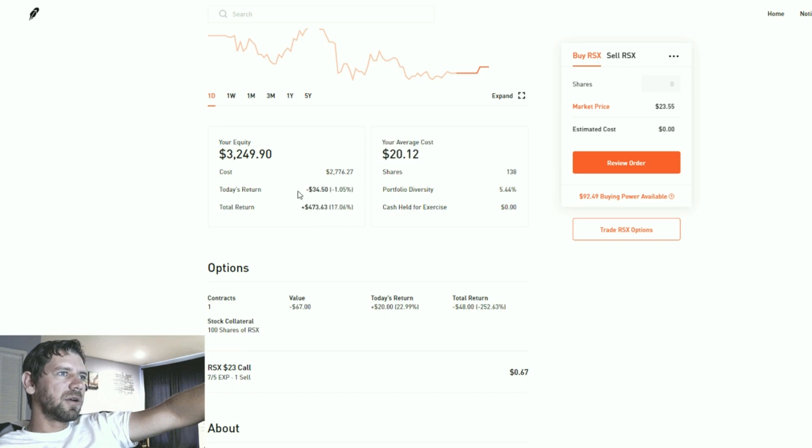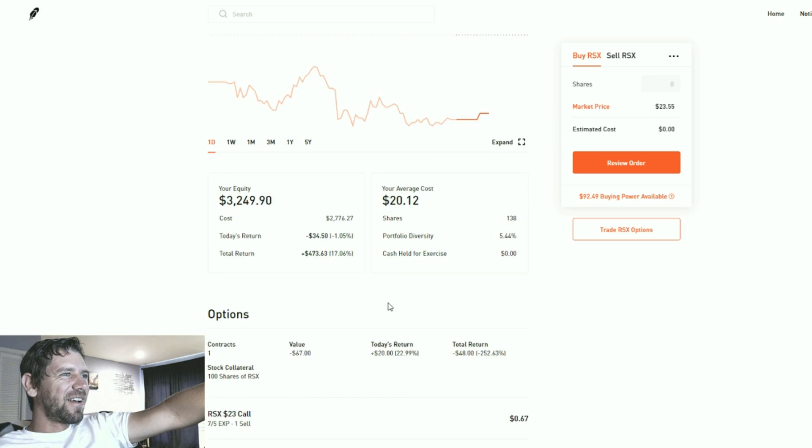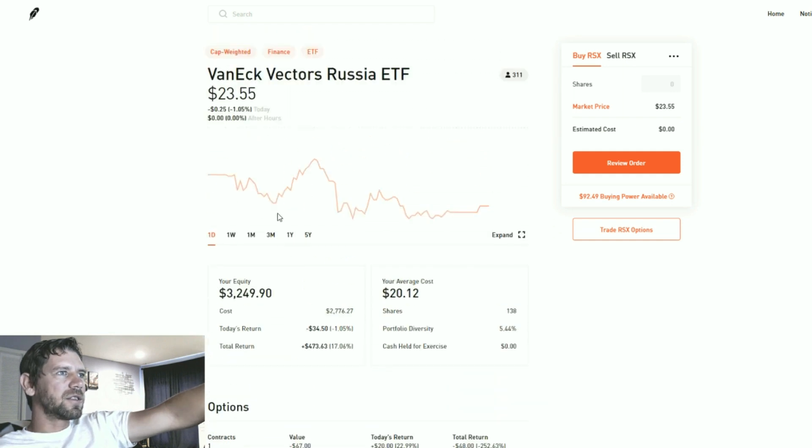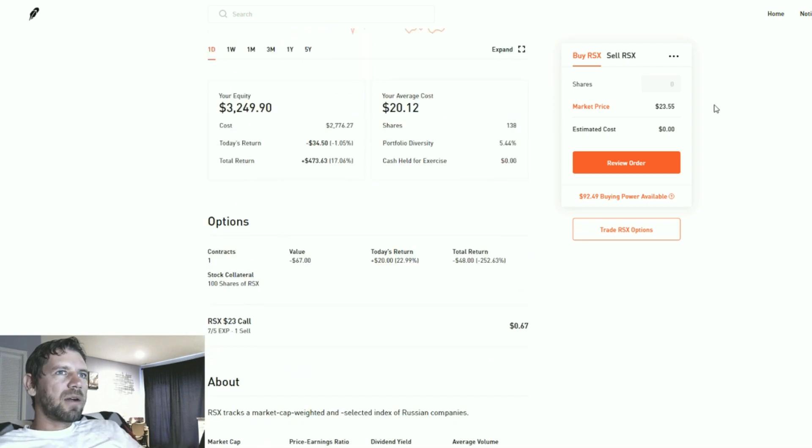These numbers don't bother me too much. In fact, none of the numbers really bother me because I'm gaining money no matter how you look at this, unless this drops through the floor and loses 10–15% of its value. As long as things are hovering along, I'm totally fine — I'm gaining value from selling options.